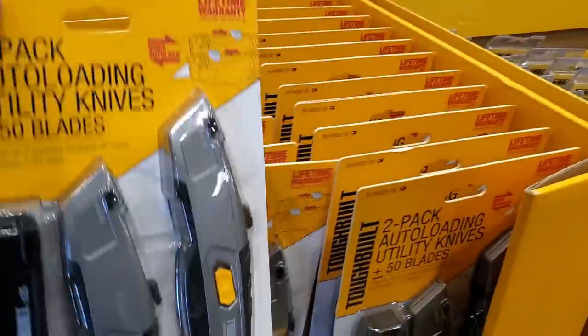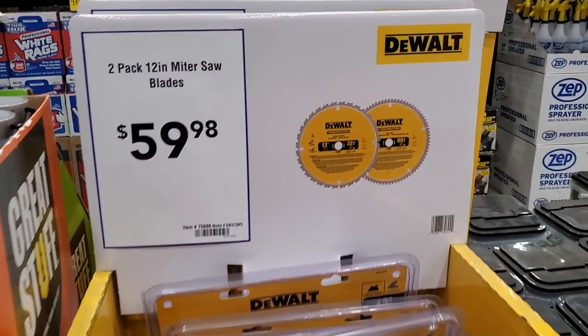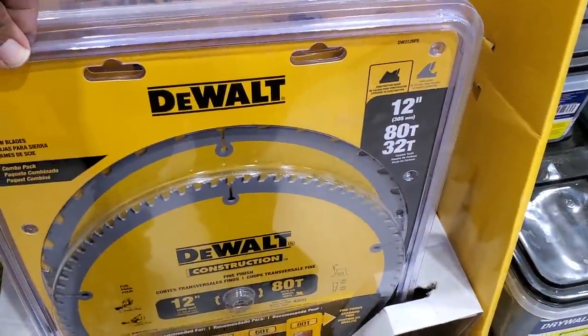$19.98 for this ToughBuilt knives pack of two — auto-loading utility knives plus 50 blades. Then $59.98 for the two-pack of 12-inch miter saw blades — 15 blades total. You get an 80-tooth and a 32-tooth 12-inch blade.